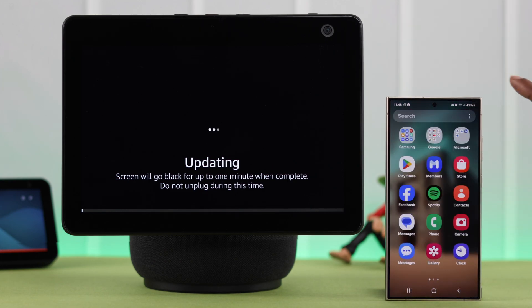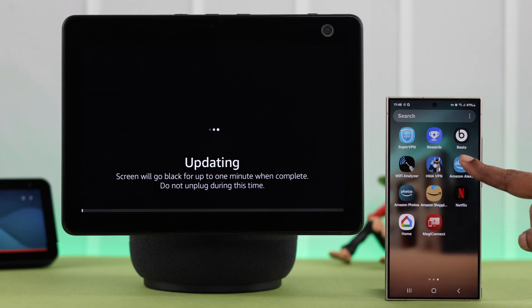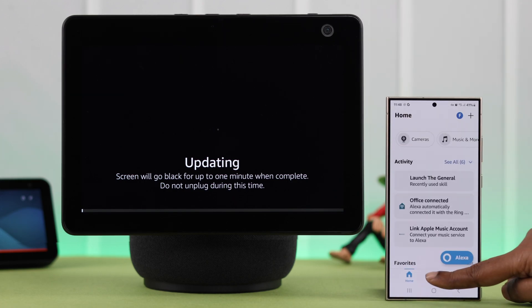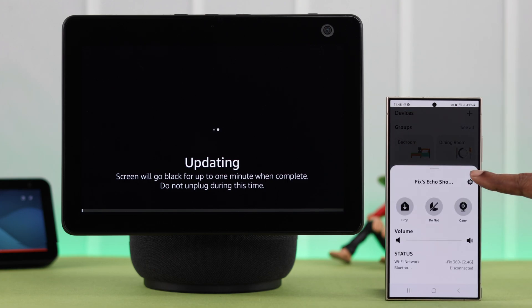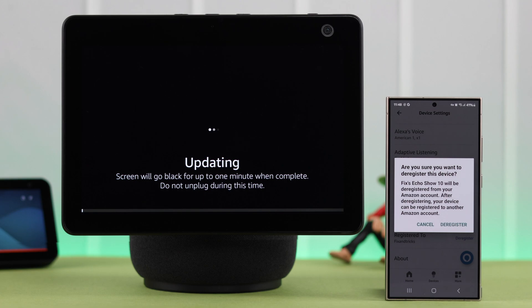If you have an Amazon Alexa app that's connected to your Echo Show, you can do this process from there. Open the app, go to Devices, navigate to Echo Show 10, tap on Settings, scroll down, and deregister your device.